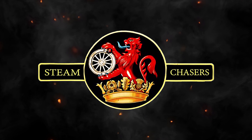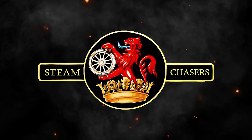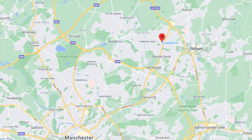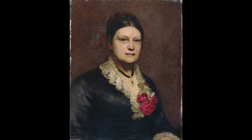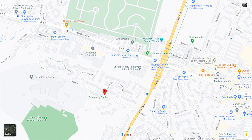Hello there and welcome to part one of an in-depth look at the history of the Werneth Incline. This story begins in Chadderton, birthplace of the Lancaster bomber and the family home of Lydia Becker, both of which we shall return to later in this series. But our journey starts here on Hunt Lane.